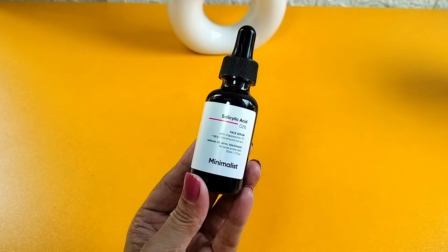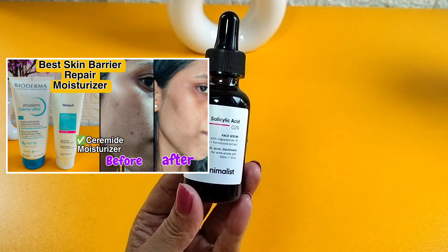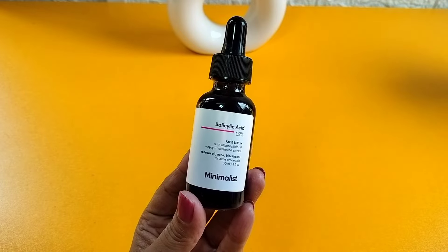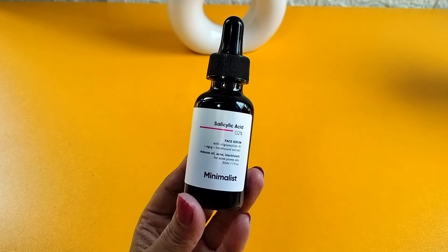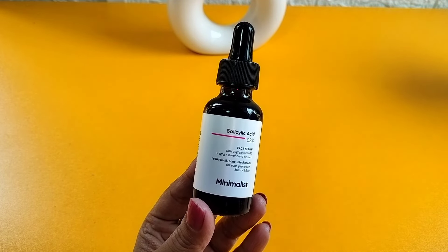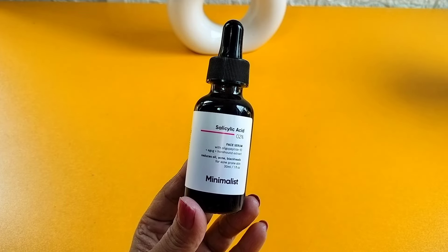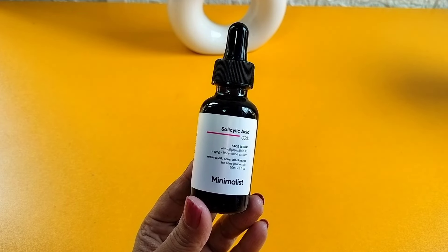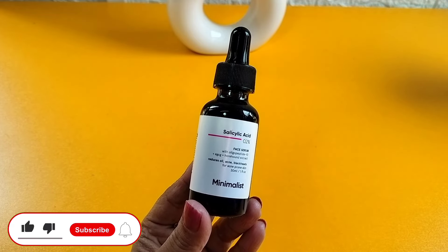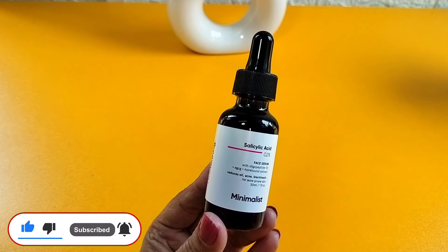Hi everyone, welcome or welcome back to my channel. Last video I shared with you how to repair my damaged skin barrier and I shared with you two products which repaired my skin barrier. So I hope this video will be good — if it is, please don't forget to like, share and subscribe to my channel. Let's start this video.